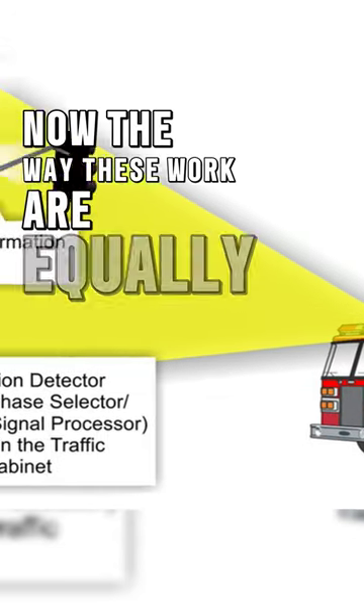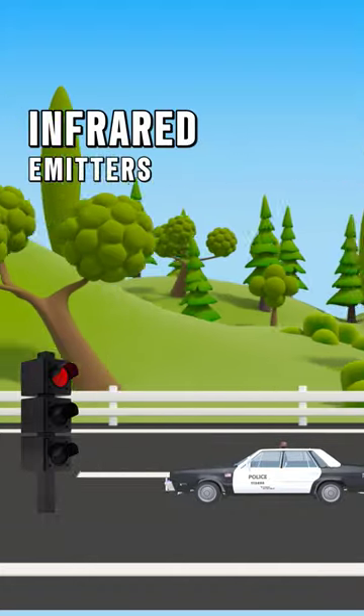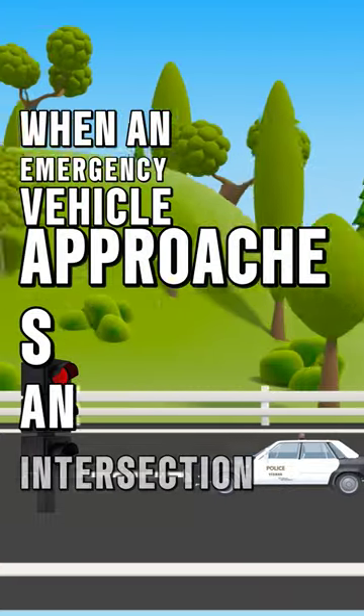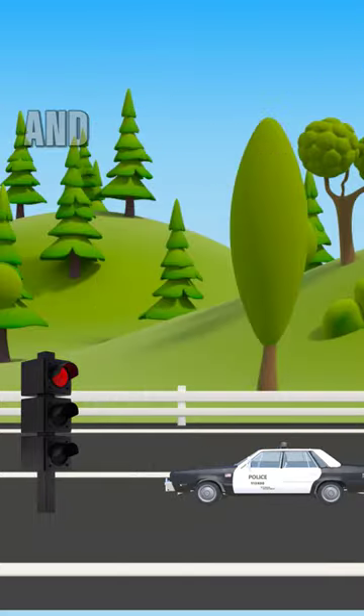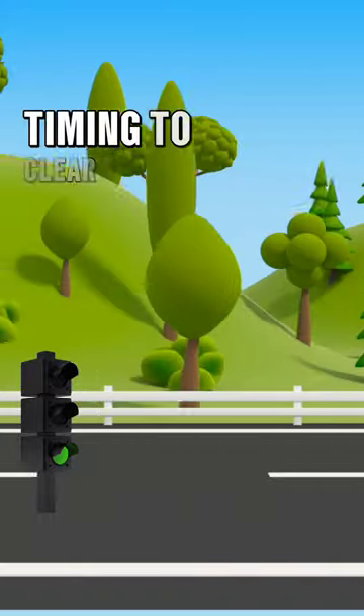Now, the way these work is equally as interesting. The mechanism typically involves the use of infrared emitters on emergency vehicles and receivers at traffic signals. When an emergency vehicle approaches an intersection and activates its IR emitter — usually a strobe light — the nearby traffic signal system detects the signal and responds by giving the emergency vehicle a green light or adjusting the signal timing to clear the intersection.